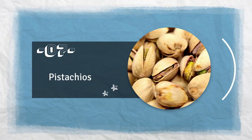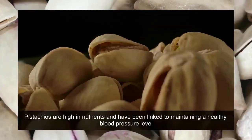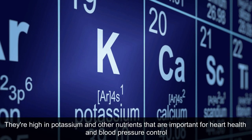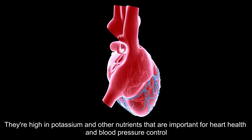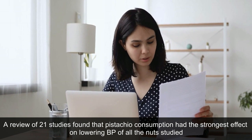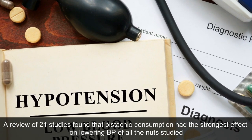7. Pistachios. Pistachios are high in nutrients and have been linked to maintaining a healthy blood pressure level. They're high in potassium and other nutrients that are important for heart health and blood pressure control. A review of 21 studies found that pistachio consumption had the strongest effect on lowering BP of all the nuts studied.